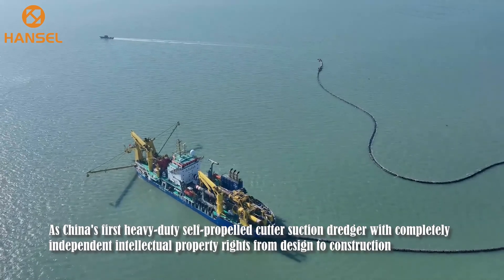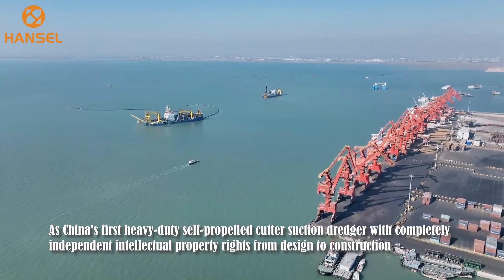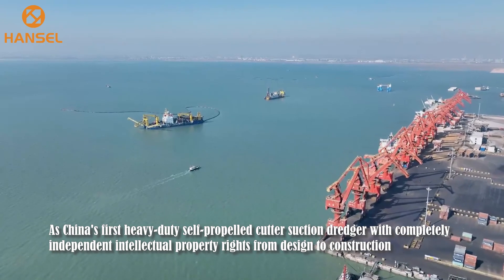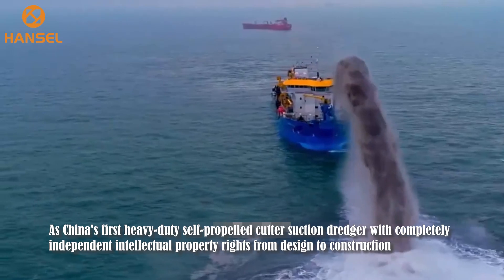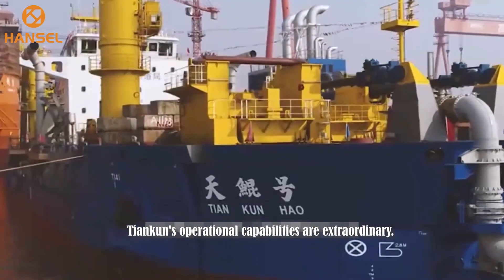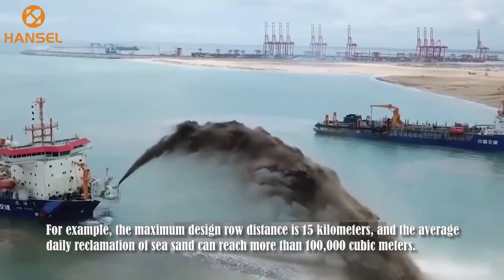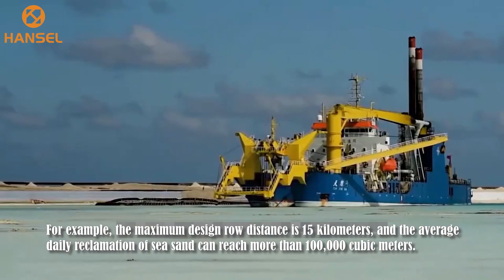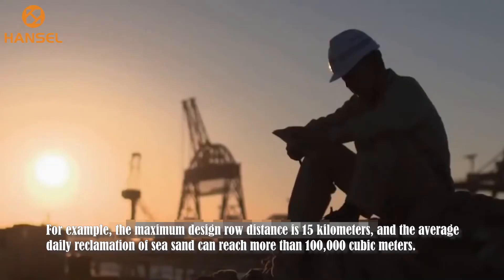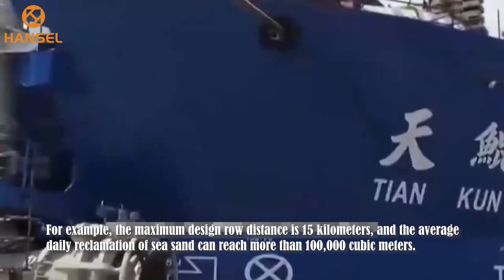As China's first heavy-duty self-propelled cut-suction dredger with completely independent intellectual property rights from design to construction, Tien Kuen's operational capabilities are extraordinary. The maximum discharge distance is 15 kilometers, and the average daily reclamation of sea sand can reach more than 100,000 cubic meters.